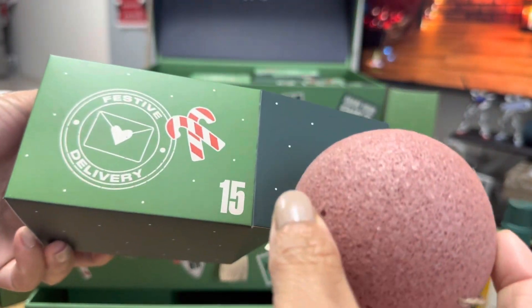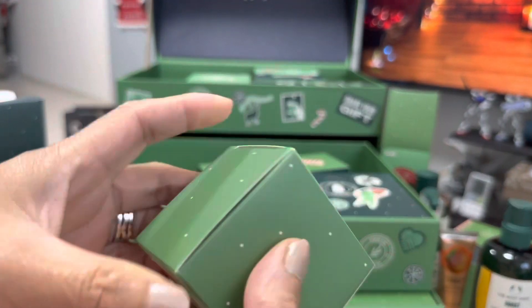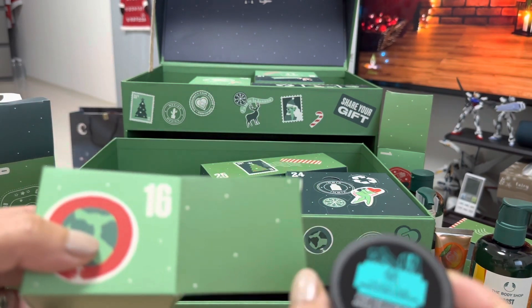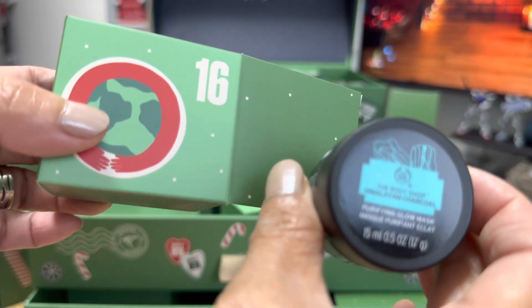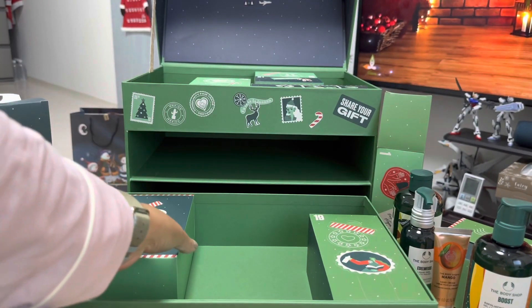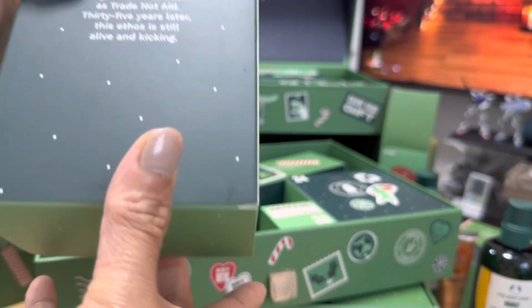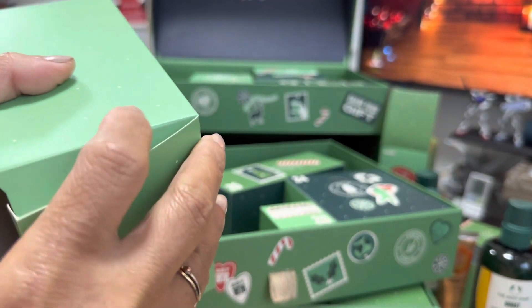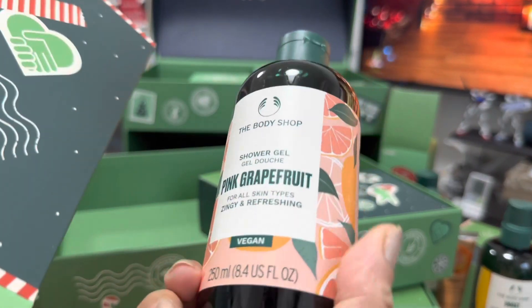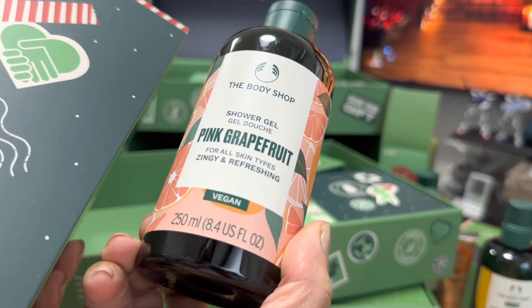Number 15. And then number 16. Number 17 is this one — a big one. It's kind of big and heavy. Shower gel again — pink grapefruit.